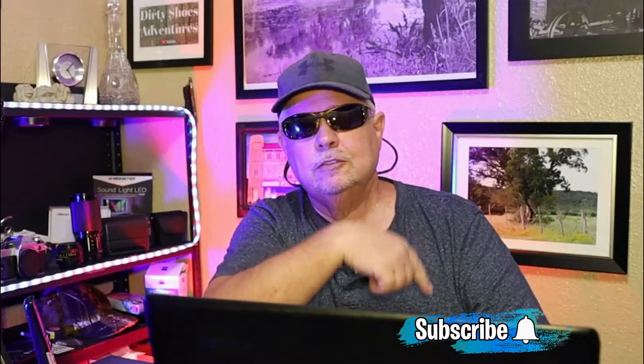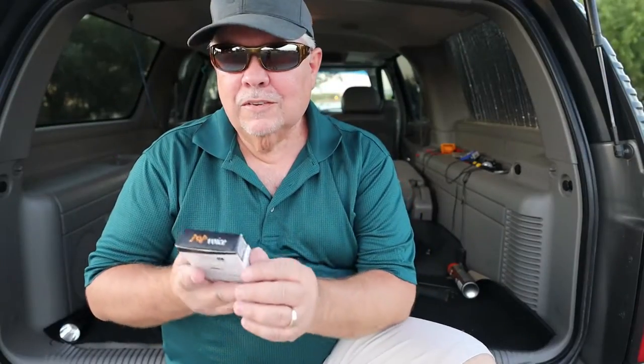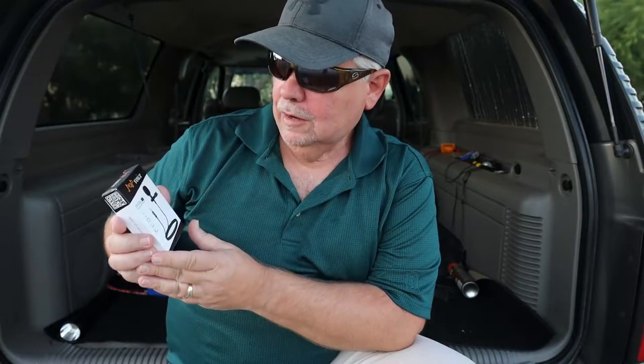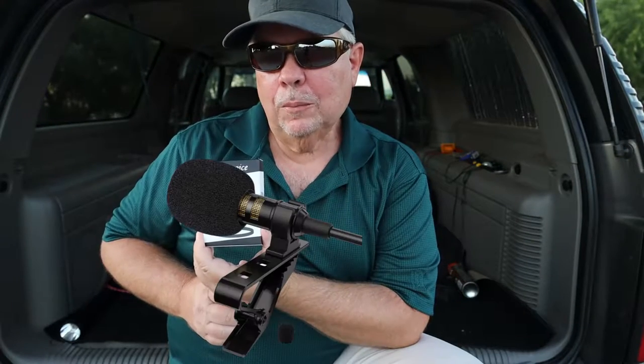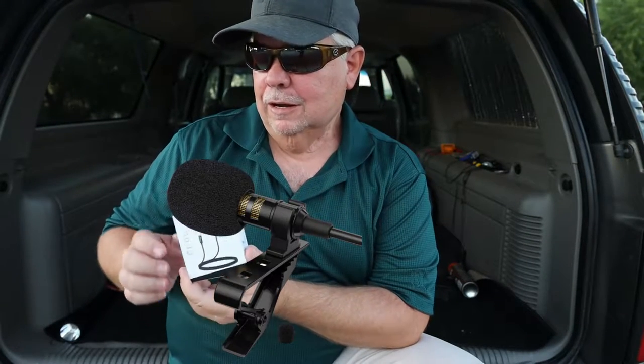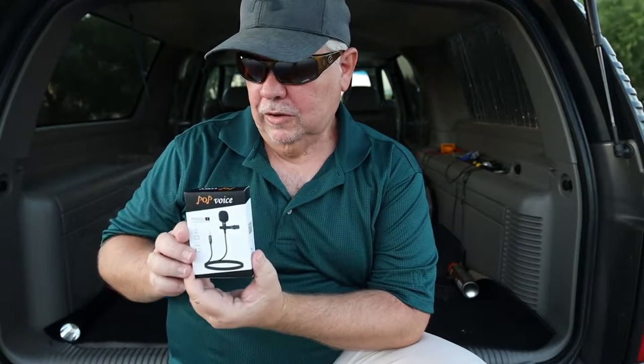If you're not a subscriber yet, be sure to hit that subscribe button down below and ring that bell icon so you'll be notified every time a new video comes out. I got this little Pop Voice PV510 Plus lapel mic in today, and I haven't had a chance to open it up and try it out yet, so let's check it out.